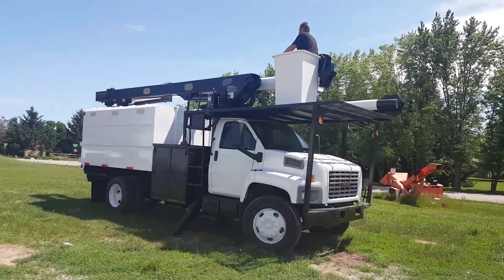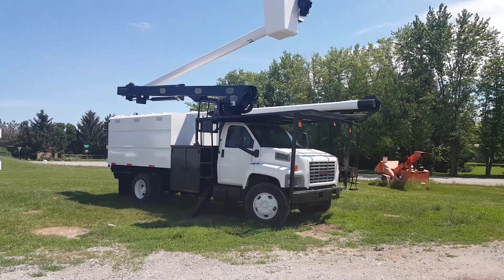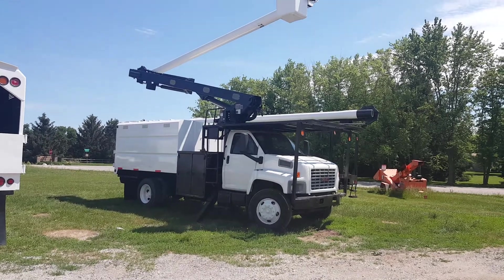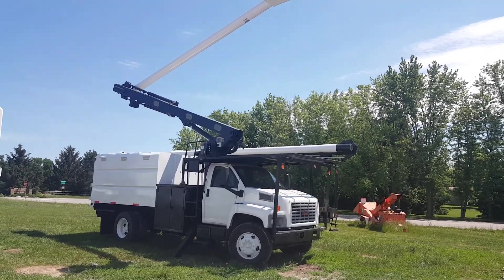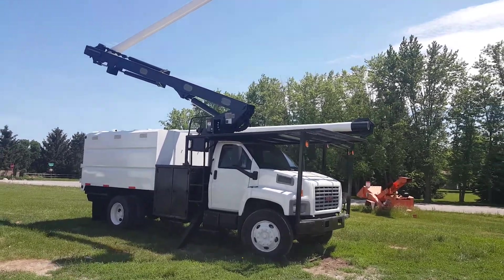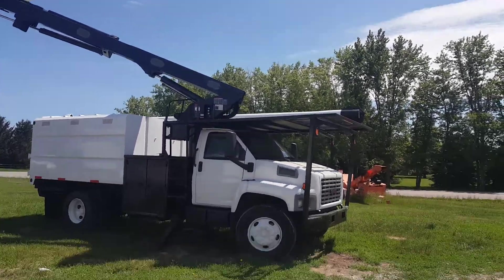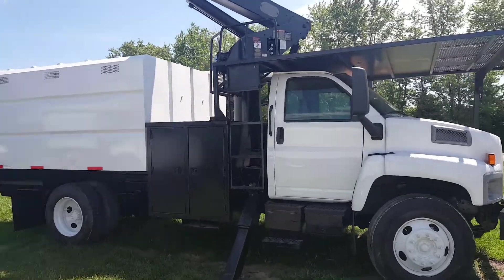Good day and welcome to sales. Here we've got a beautiful 2004 GMC — don't let the year scare you. This one is a pre-emission motor, time-tested and true. We've got a nice 60-foot working height, under CDL — just takes a regular driver's license to drive it. We're gonna show it working and operating in every way as she goes around.